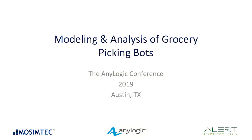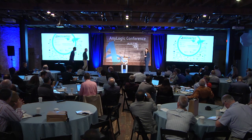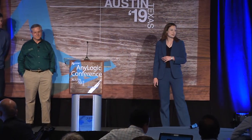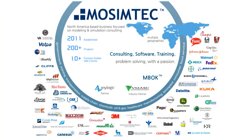Thank you guys for having us today. I have been using AnyLogic for quite a while, so it's great to be at the conference and see the product and the conference growing over the years. I'm not going to spend a lot of time introducing Mosum Tech because my co-worker Jeff Brelsford is going to talk a little bit about our company later. I just want to introduce our presentation because we've actually got two projects in one presentation.